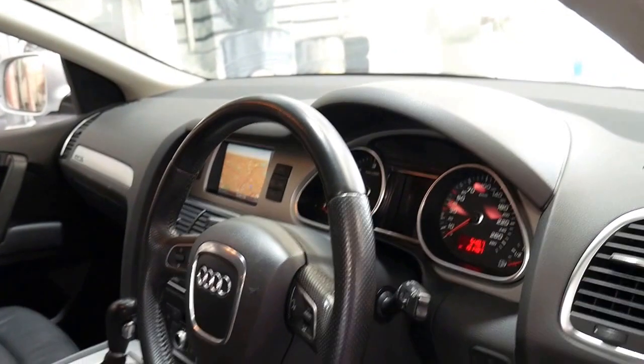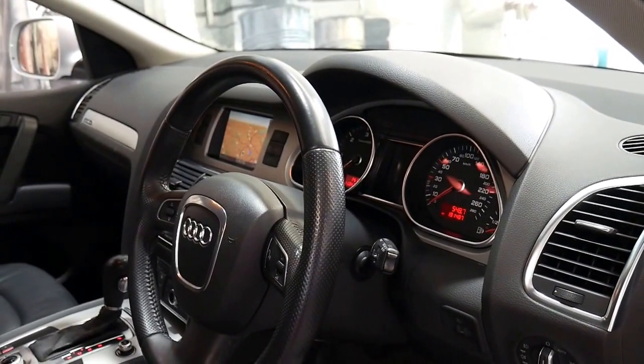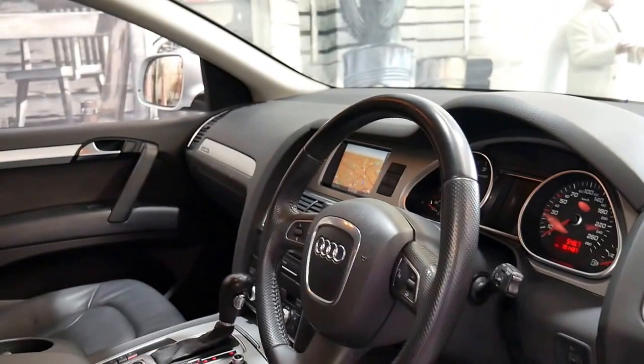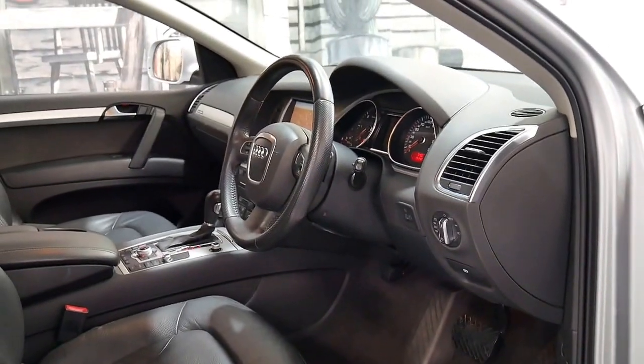It's got navigation, reverse camera and Bluetooth, and it's a 2009 update so it's actually got the much newer LED tail lights along with many other features.